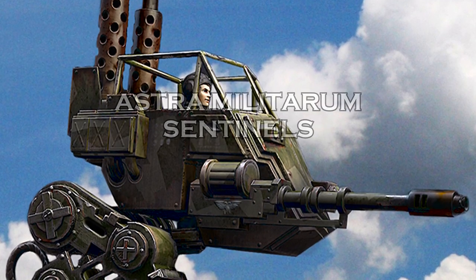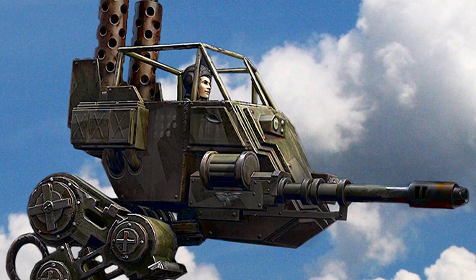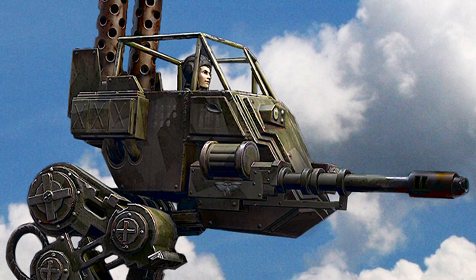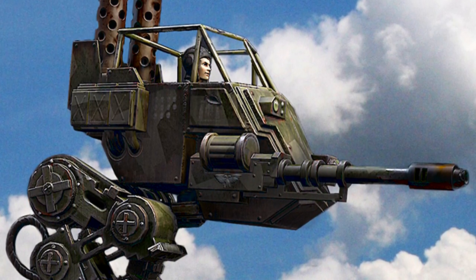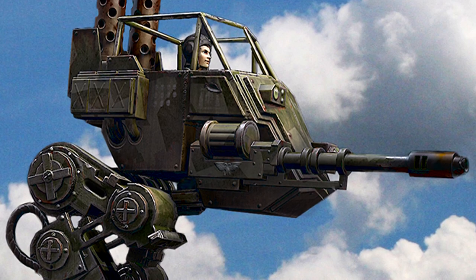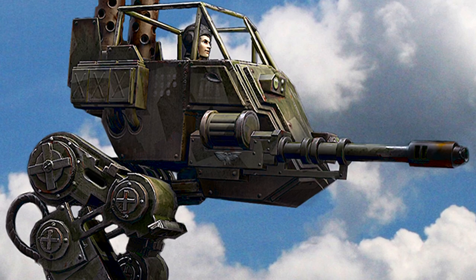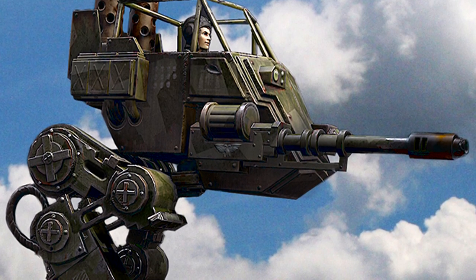The Sentinel is a versatile and rugged combat walker widely used across various regiments of the Astra Militarum. Its lightweight and nimble frame can be operated by a single guardsman, and its relatively small size makes it ideal for traversing through rough ground unhindered. The simple but proven design strikes a good balance between mobility and robustness, one of the reasons why it has been the vehicle of choice for many combat patrol commanders.